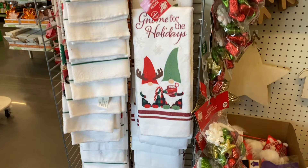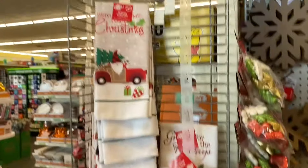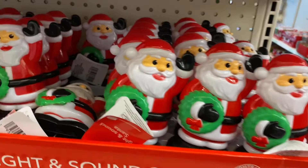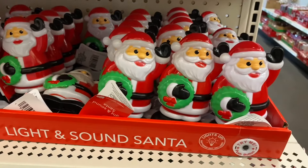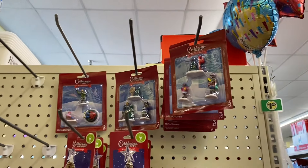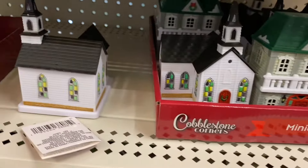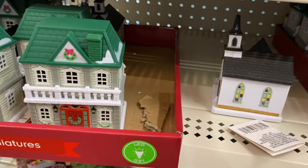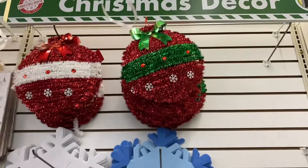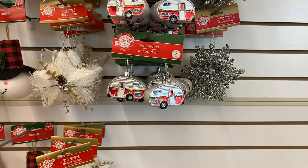They have some cute Christmas towels for $1.25. They also have some new stuff — miniature ornaments like a tree, and miniature LED houses for $1.25 that you can charge. These are new since last time. They also have snowflake strings.